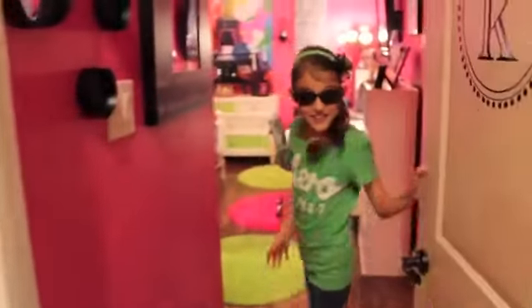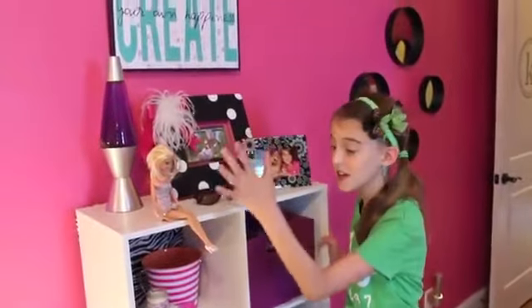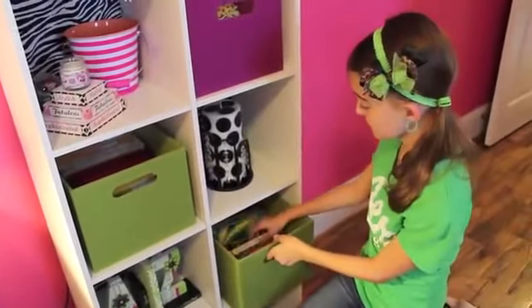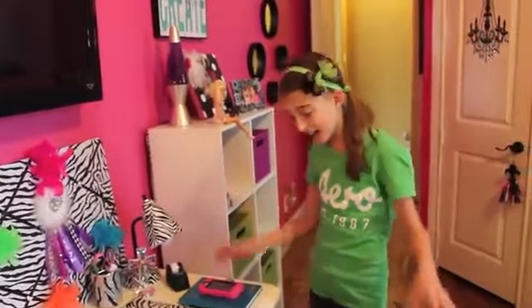What are you waiting for? Come on in! Right over here is my bookshelf — I just have pictures of me up here, and then down here I have knick-knacks and all these bins. They're full of books because I love to read. So this is my desk, which is one of the main parts of my room.